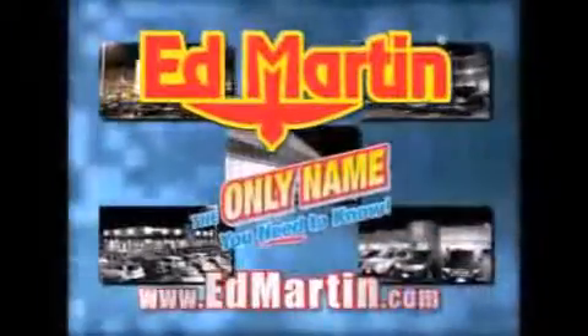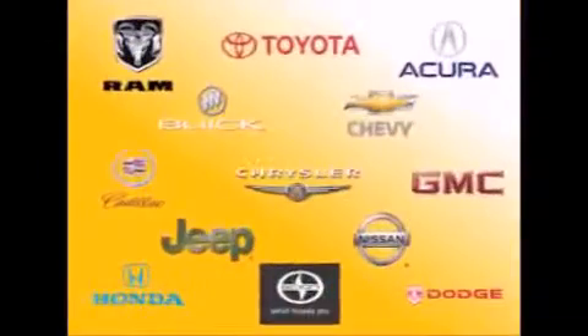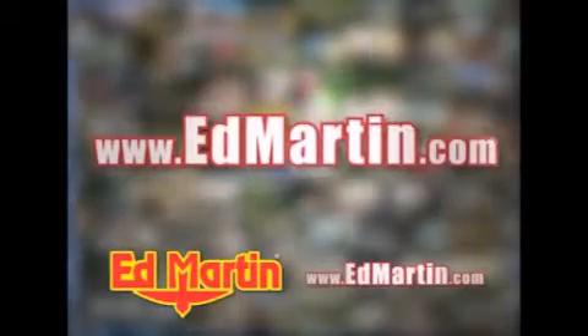Ed Martin — the only name you need to know for all your transportation needs. Seven convenient locations, 13 different manufacturers, over 3,500 new and used vehicles, all online at edmartin.com. Log on to edmartin.com today.